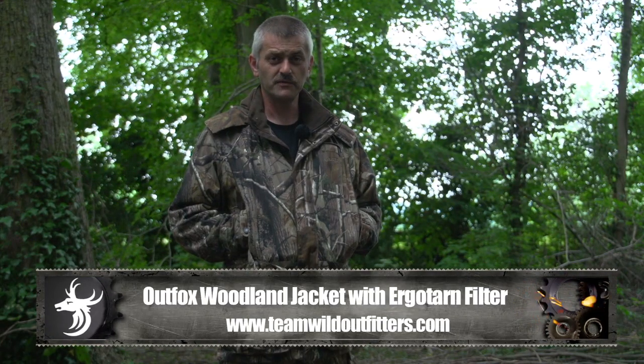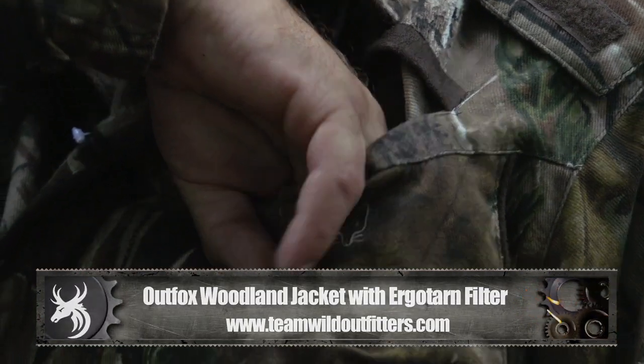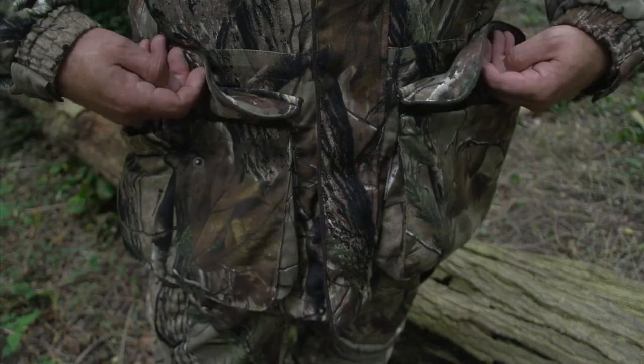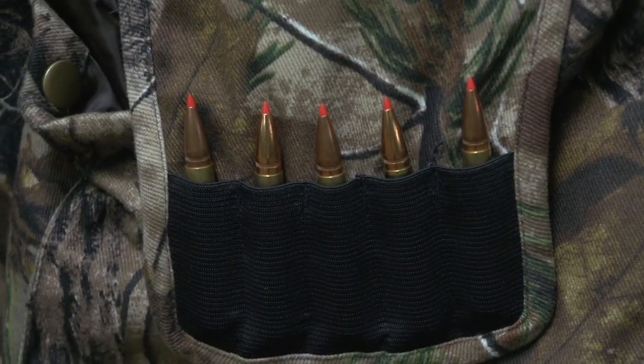All the Outfox Woodland clothing line comes complete with a patented Ergotarn filtering system, which reduces the animal's ability to detect your scent should the wind direction change. The Outfox Woodland jacket boasts many features including a radio pocket, two hand warmer pockets, two main pockets to keep all your hunting accessories with you, and its own integral bullet pouch.